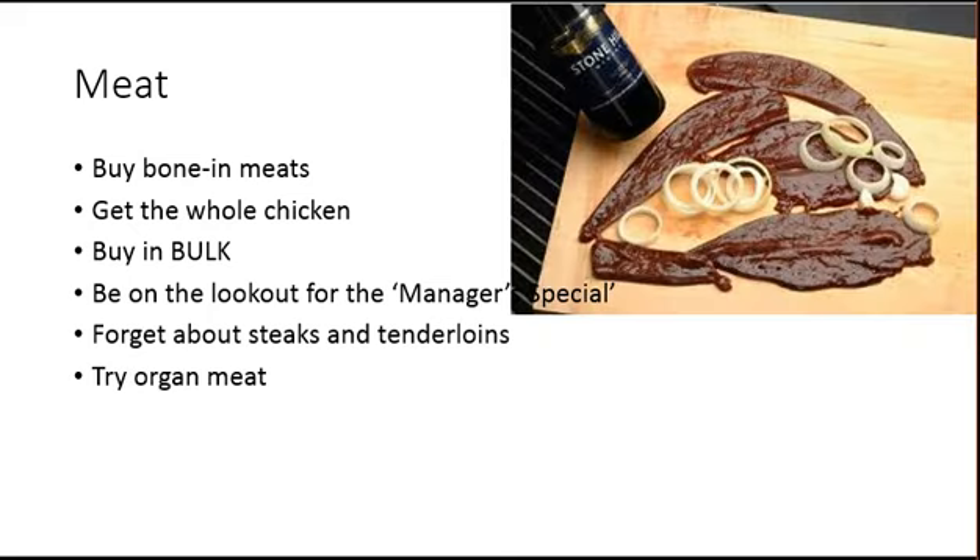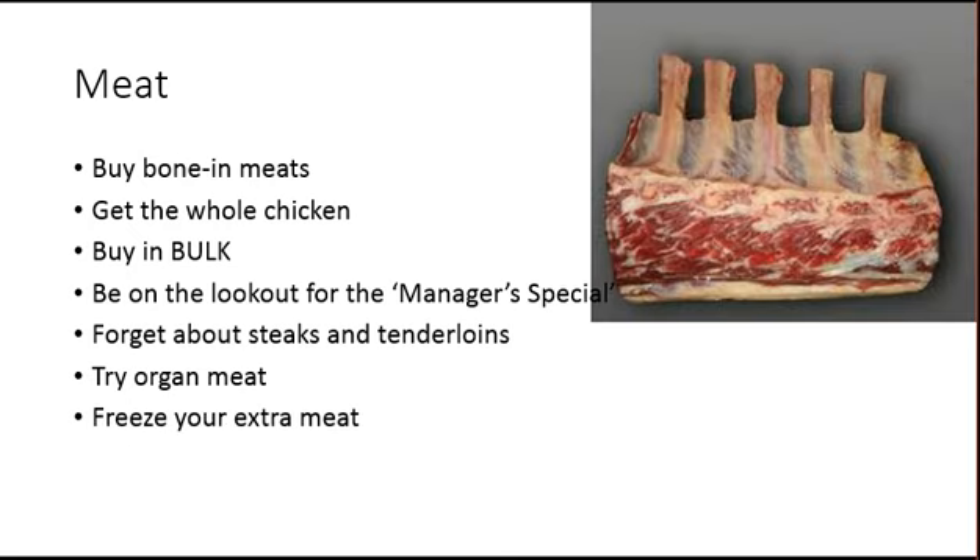Another tip is to try organ meats. I know these aren't typically what we like to eat, but since modern America doesn't really eat these, they're often available at a much cheaper cost — so be adventurous. And lastly, freeze your extra meat, especially when you're buying in bulk and getting discounted prices.